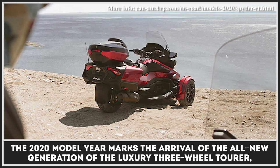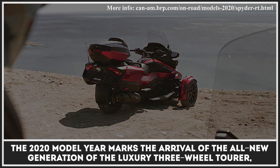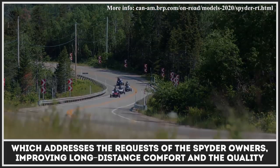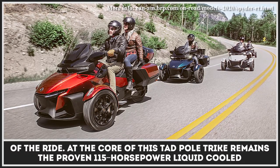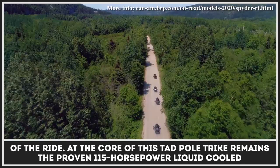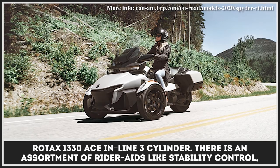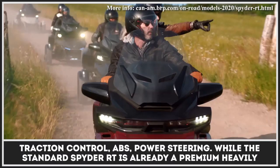The 2020 model year marks the arrival of the all-new generation of the luxury three-wheel tourer, which addresses the requests of Spyder owners, improving long-distance comfort and the quality of the ride. At the core of this tadpole trike remains the proven 115 horsepower liquid-cooled Rotax 1330 ACE inline three-cylinder. There is an assortment of rider aids like stability control, traction control, ABS, and power steering.